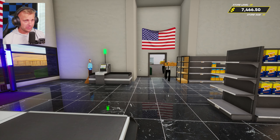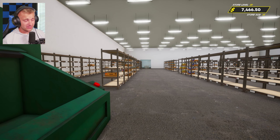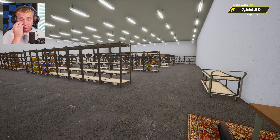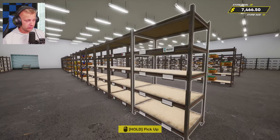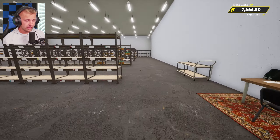Welcome back to another episode of Grocery Store Simulator. Last episode we got started with our biggest project yet — getting some organization done in our storage room finally, with the new shelving labels we got in the last update. Things are looking really good here.